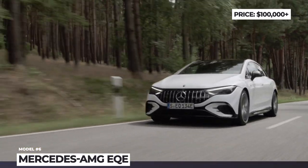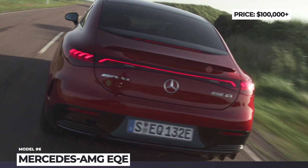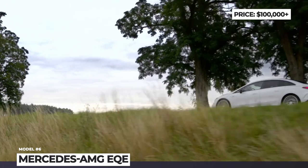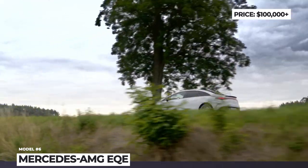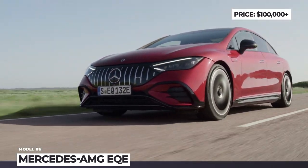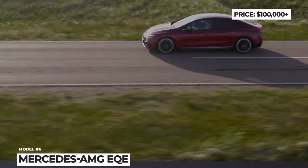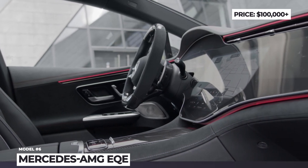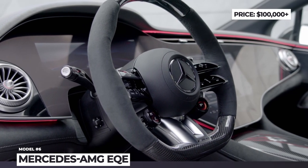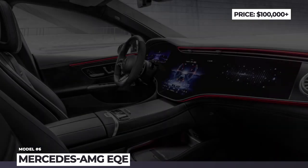With the optional Dynamic Plus package, these numbers can be further bumped to 677 hp and 738 lb-ft, enabling 0–60 in 3.3 seconds and a top speed of 149 mph. Range reaches 331 miles on the WLTP cycle, with DC fast charging at 170 kW. The options list includes the 56-inch hyperscreen MBUX system with special AMG functions, allowing front passengers to watch video content and browse the internet on the move.